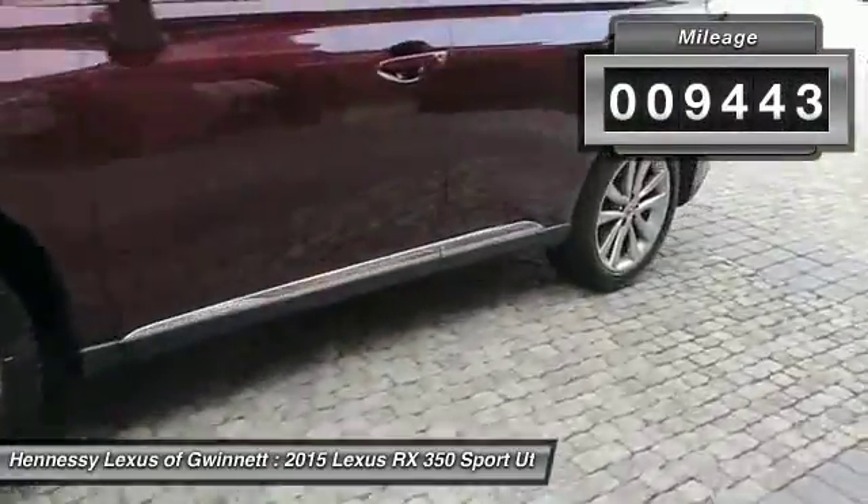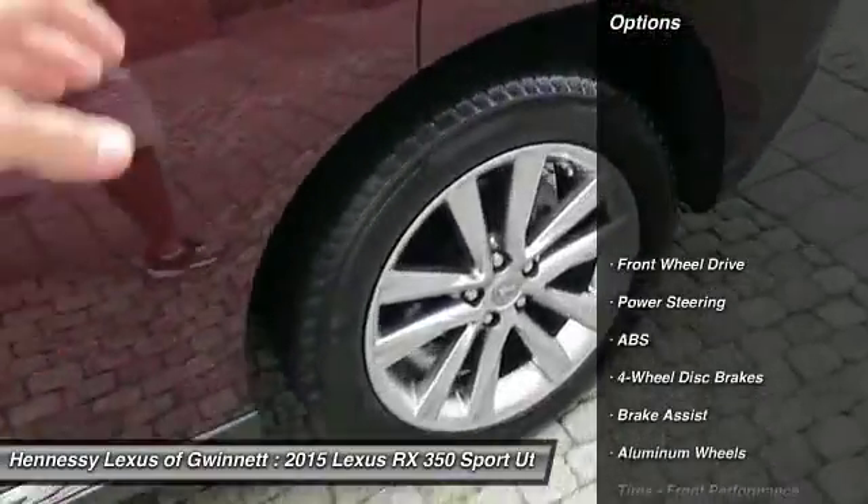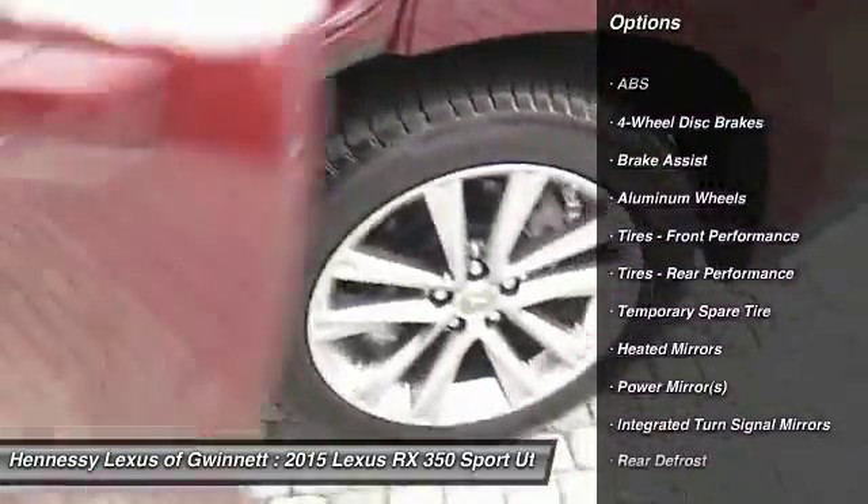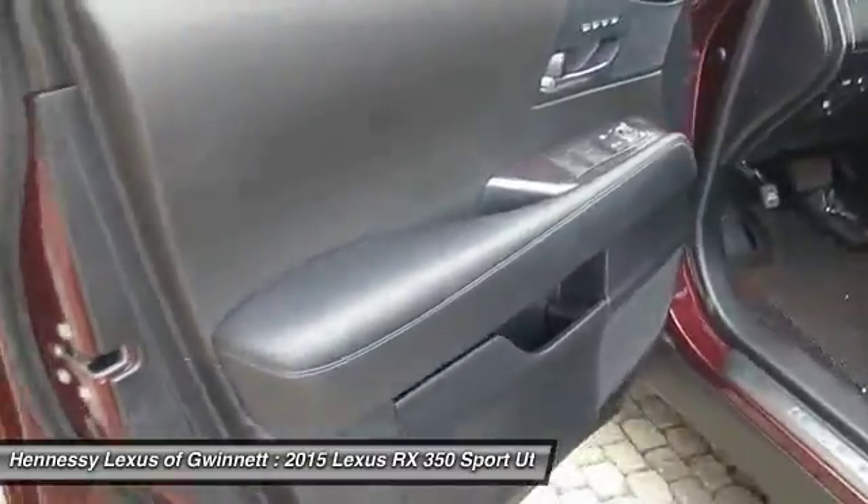Here are some of this vehicle's great options: keyless entry, anti-lock braking system, power lift gate, steering wheel audio controls, power passenger seat, leather wrapped steering wheel, Bluetooth, adjustable steering wheel, power steering, cruise control.